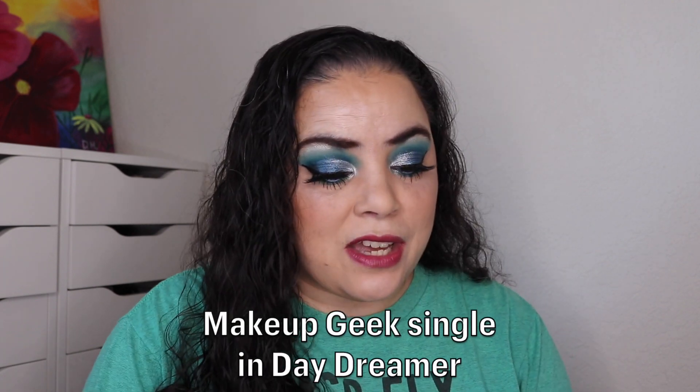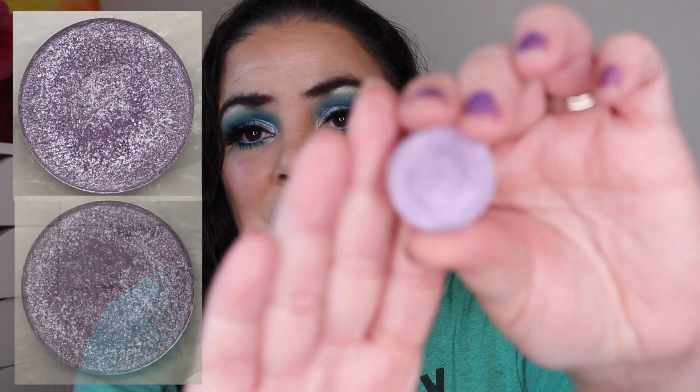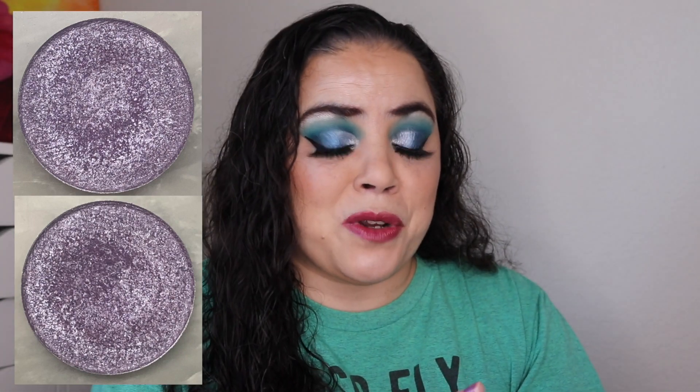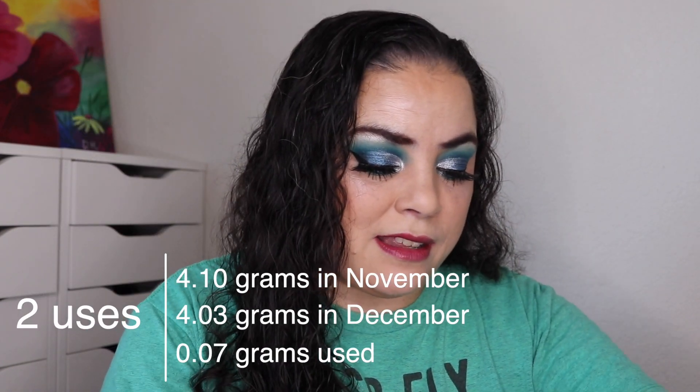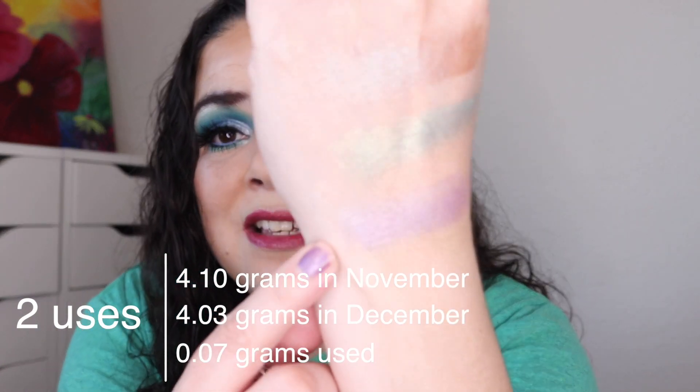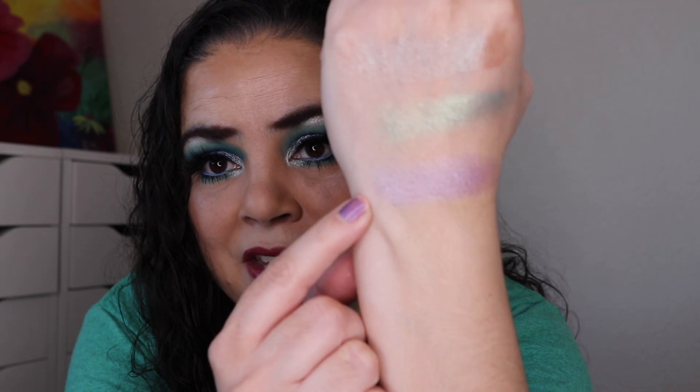Next I am working on an eyeshadow for Deb. Deb was really sweet and sent me a bunch of Makeup Geek singles, so I put one of those in for her — the shade Daydreamer. As of the last update I had used it 11 times; I've used it twice more. I'm starting to get a dip in here but I'm nowhere near pan. This is such a beautiful shade, and every time I see it I think of Deb and how kind she is — she just freely gives things away.